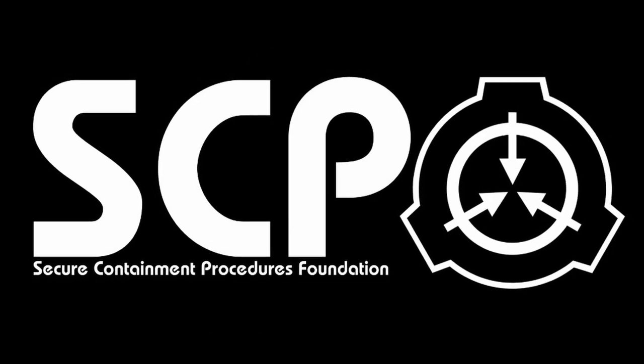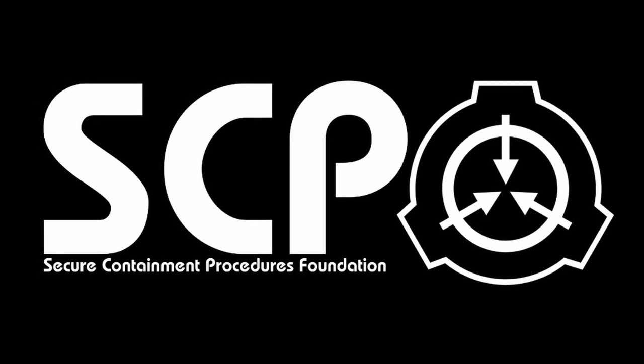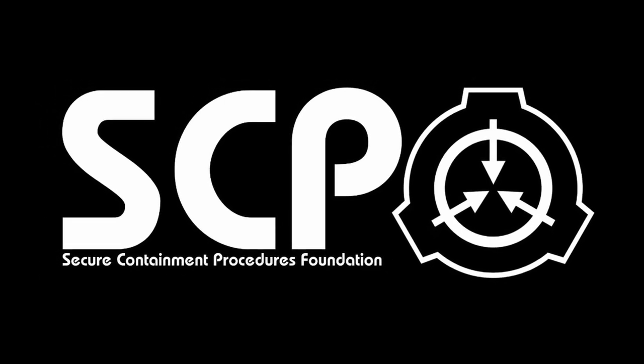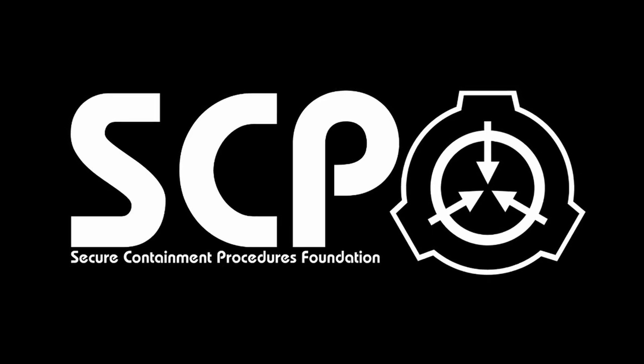Hello everyone, I am Lavis and the SCP I will be telling you about today is SCP-122, No More Monsters. Let's begin.